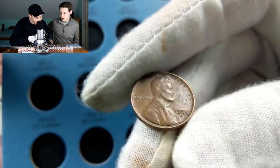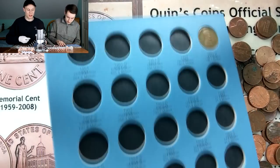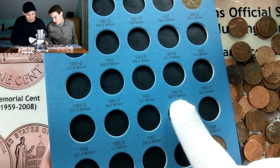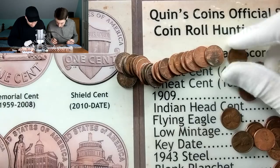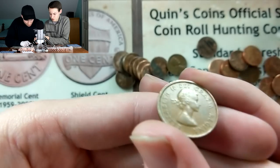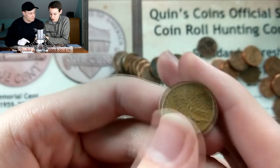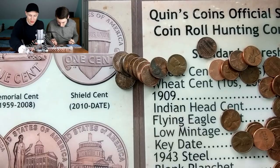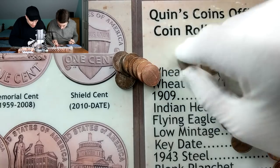Finally pulled a wheat penny - 1955 Denver. I thought I might have been seeing some doubling on that Denver mint mark but that could just be my eyes. That's an extra five points bringing me up to 34. Kevin pulls a wheat penny too - let's confirm the date - 1961, which gives him five extra points bringing him up to 20.